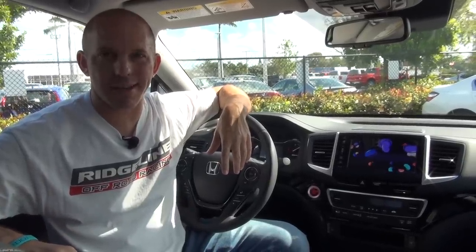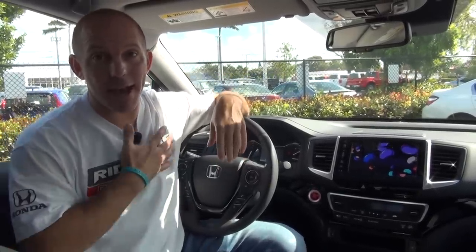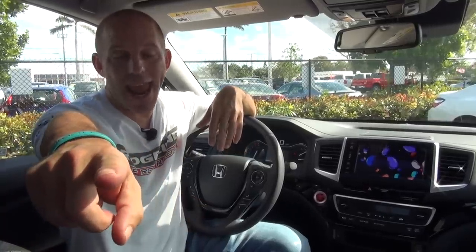I hope you've enjoyed this walk around the new 2020 Honda Ridgeline. As always, I'm the Honda Pro, and from Delray Honda — now you're in the know.